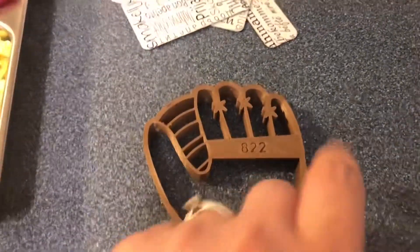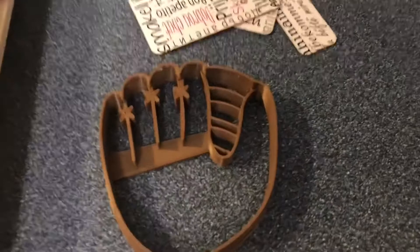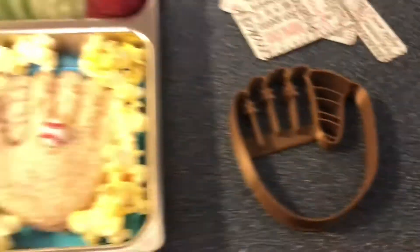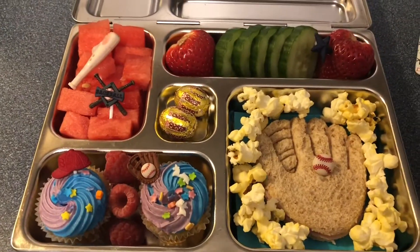Here is a close-up on the sandwich. This sandwich cutter is this one right here — there's the front and there's the back side. This one is from YNG Cookie Cutters. And again, this is Thursday's lunch.